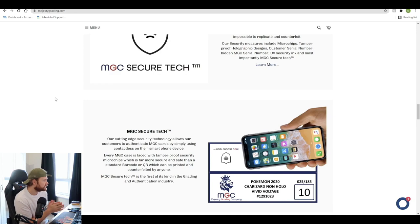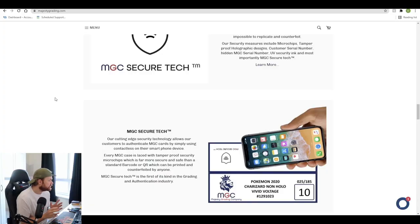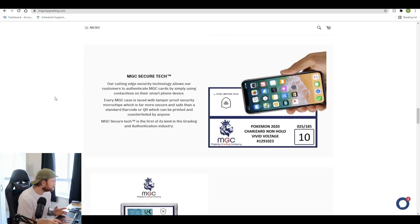They don't use QR codes or standard barcodes. Every MGC case is laced with tamper-proof security microchips, which is far more secure than standard barcodes or QR codes that could be printed and counterfeited by anyone. You can actually scan it on your phone, which is really cool.